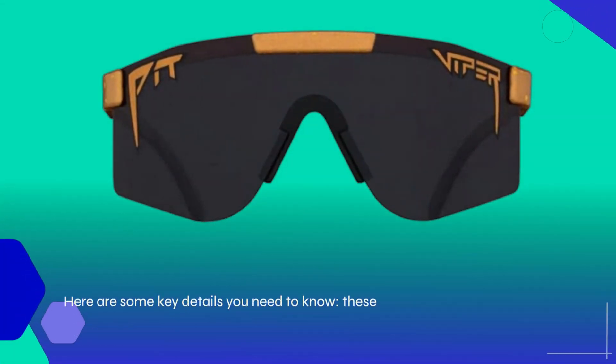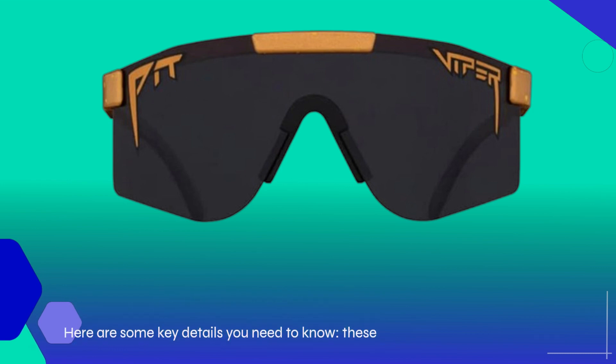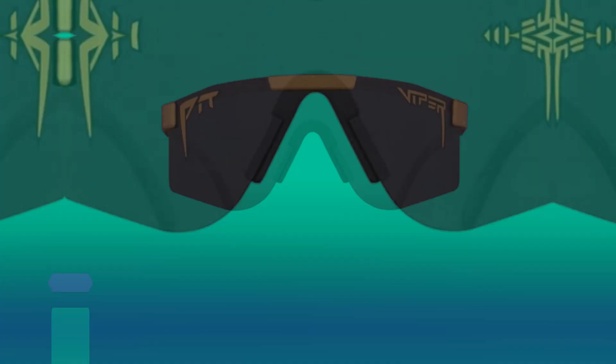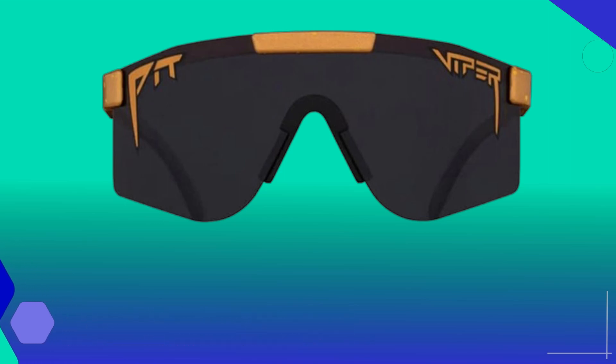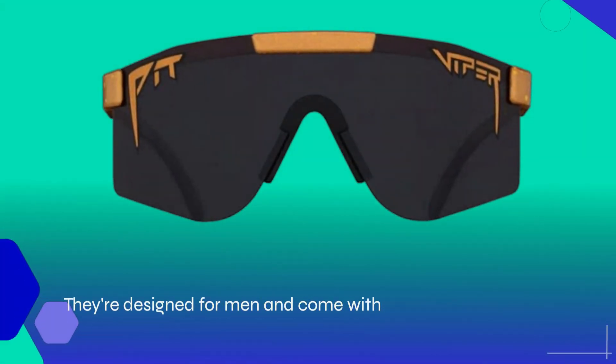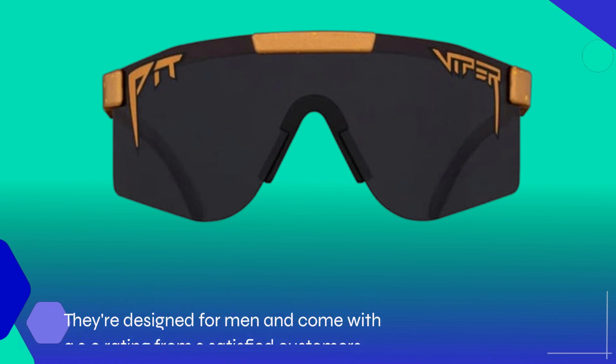Here are some key details you need to know. These sunglasses were first made available on July 1, 2023, by Pit Viper, a brand known for its quality eyewear. The ASIN is B0B81B7TC1, and the item model number is EDW Kumquat Pole. They're designed for men and come with a 3.0 rating from two satisfied customers.